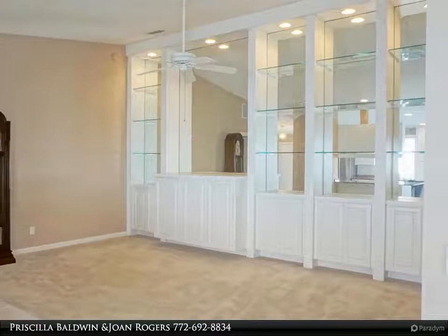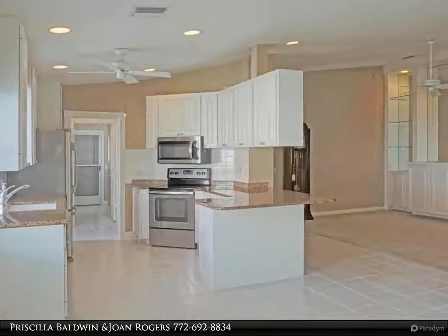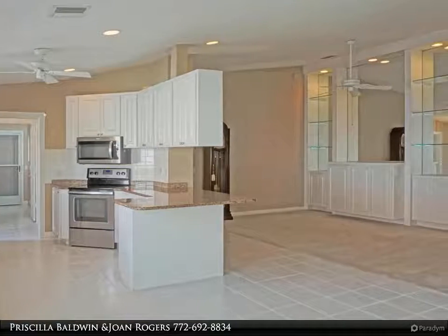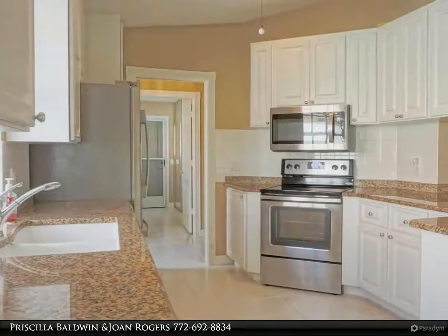Features include a built-in upgraded wall unit, granite countertops in the kitchen, and custom cornices in the living room and master bedroom. The large laundry room includes an almost new washer and dryer, laundry tub, cabinets, and a large closet.